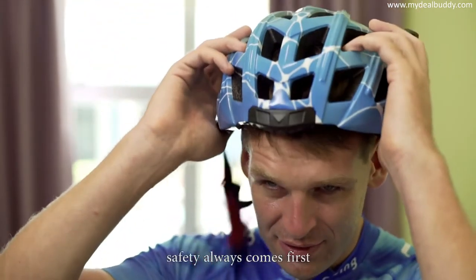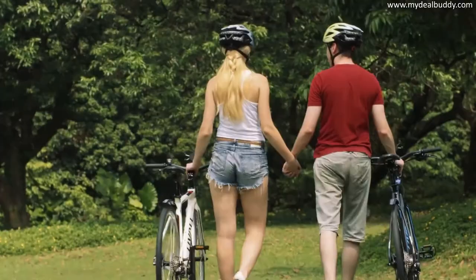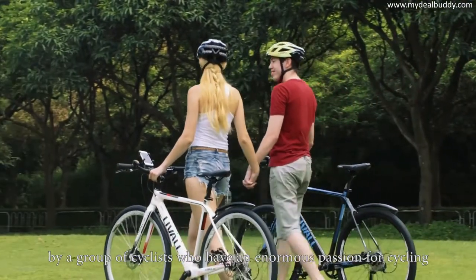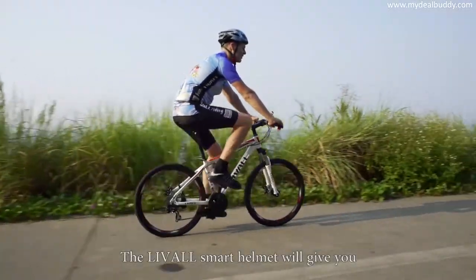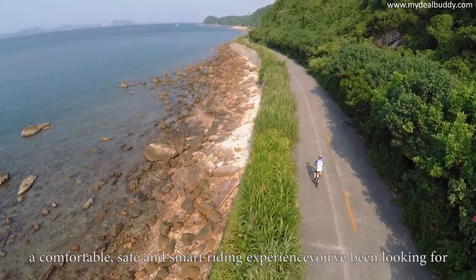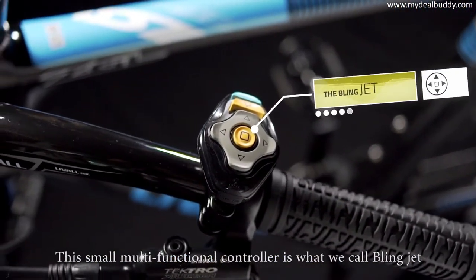For cycling fans, safety always comes first. This is the BH-60 Smart Helmet introduced by Live-All — the most powerful and smart helmet created and designed by a group of cyclists who have an enormous passion for cycling. The Live-All Smart Helmet will give you a comfortable, safe, and smart riding experience you've been looking for. This small, multi-functional controller is what we call BlingJet.